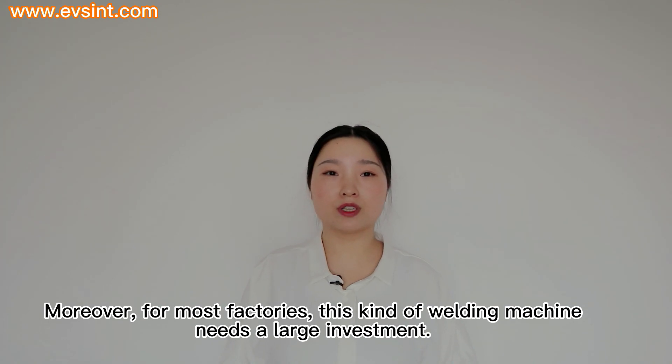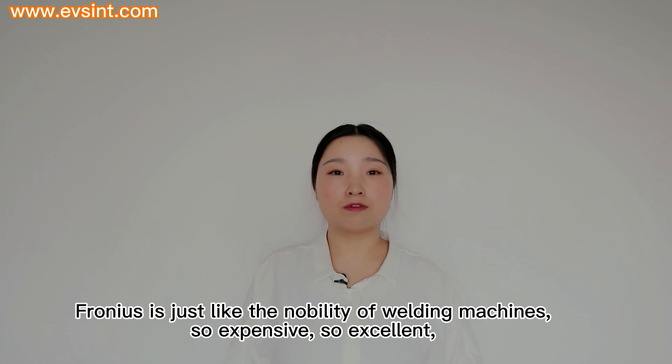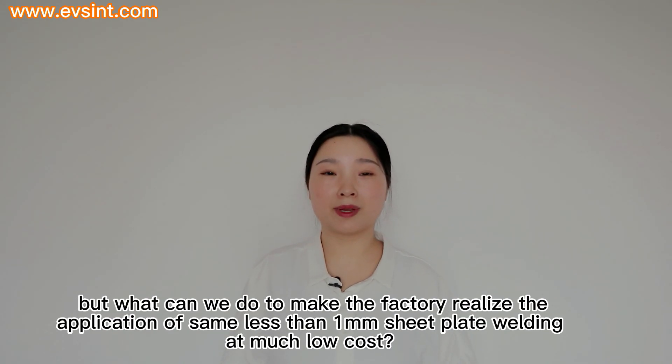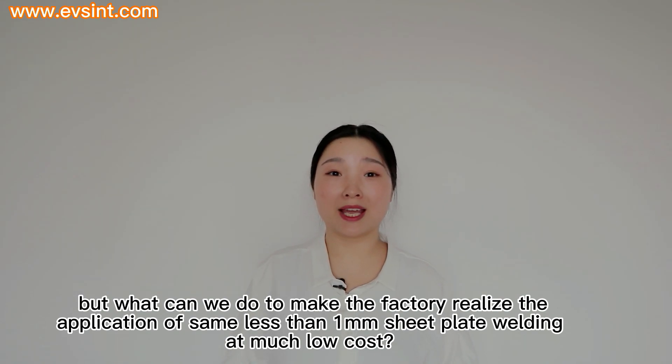Moreover, for most factories, this kind of welding machine requires a large investment. Fronius is just like the nobility of welding machines — so expensive, so excellent. But what can we do to make the factory realize the application of the same less than 1mm sheet plate welding at much lower cost?